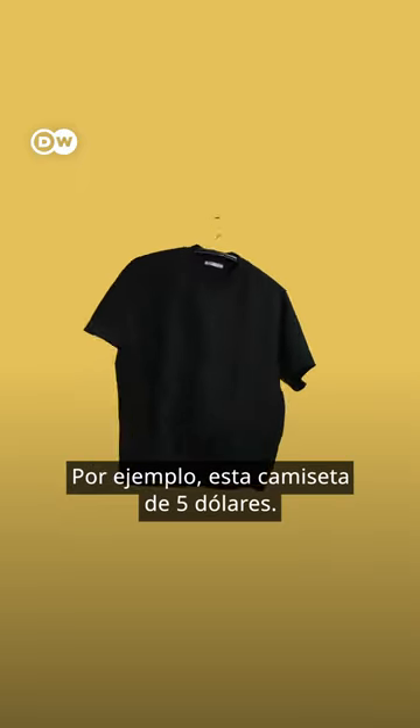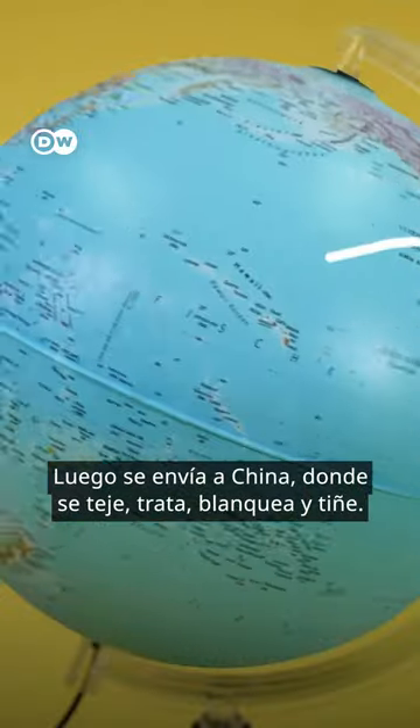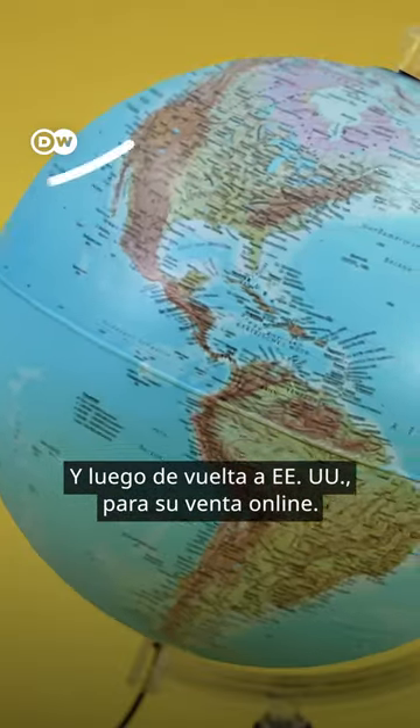Do you know how clothes are shipped around the world? Take this $5 t-shirt. It's cotton, comes from Texas. Then it's shipped to China, where it's woven, treated, bleached and dyed. It travels by sea to Bangladesh to be cut and sewn, just to be shipped back to the US, where you probably buy it online.